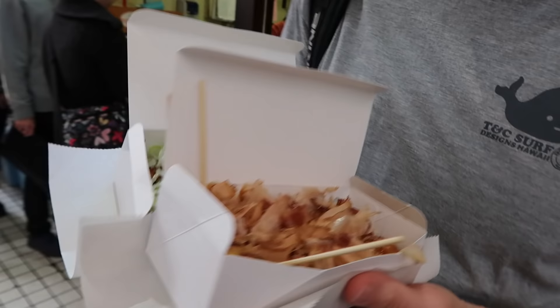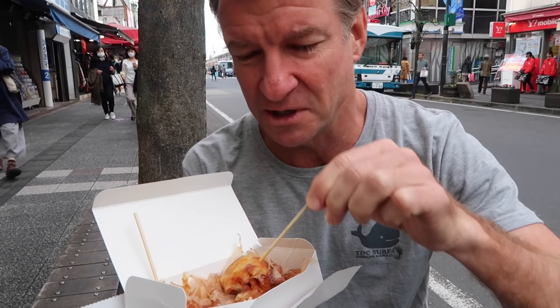It's too hot. Too hot. Alright, here we go. Takoyaki, otherwise known as octopus balls.